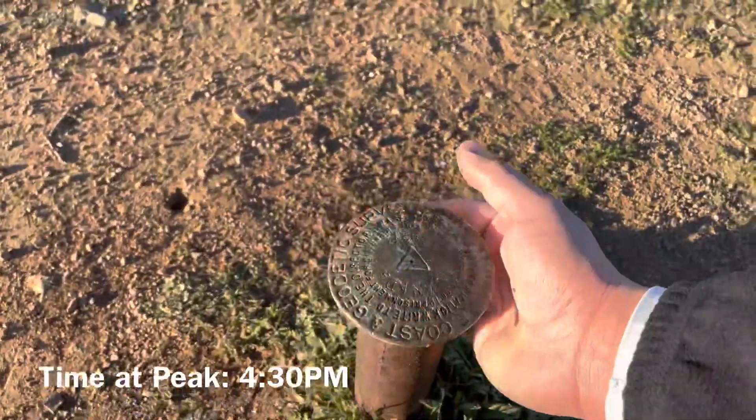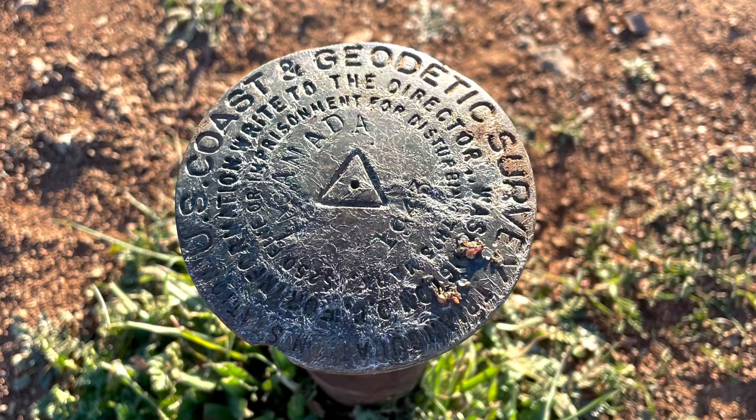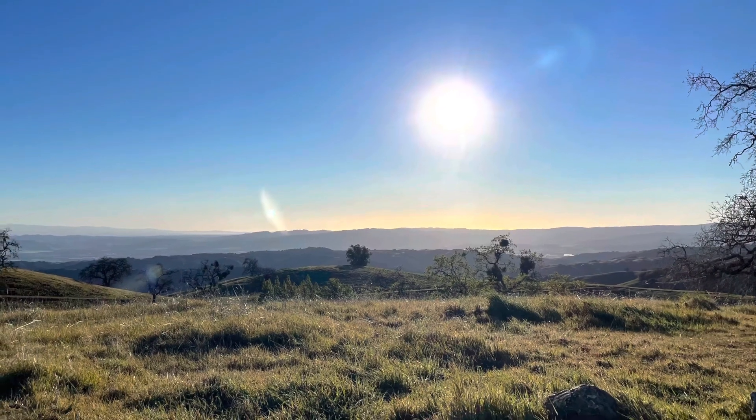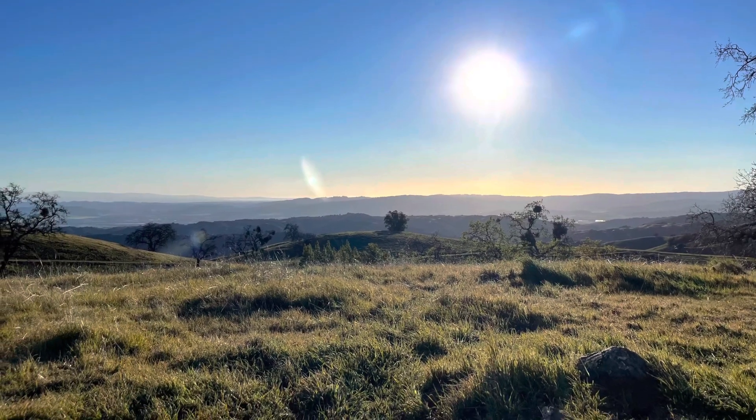I found it — made it all the way up here. You can see the Diablo Range and that's just going towards the valley. Back at the base of Hunting Hollow now — logging off, going home.